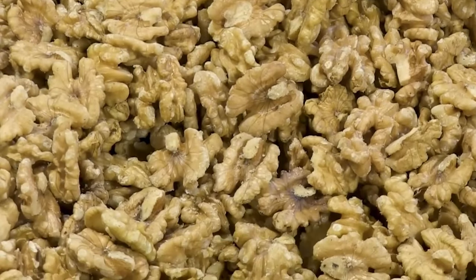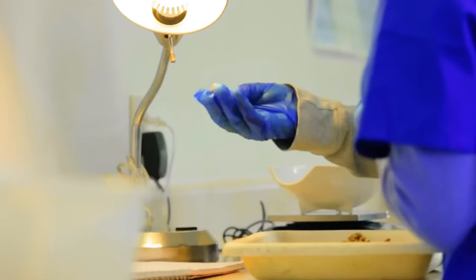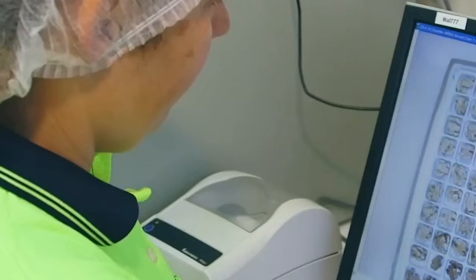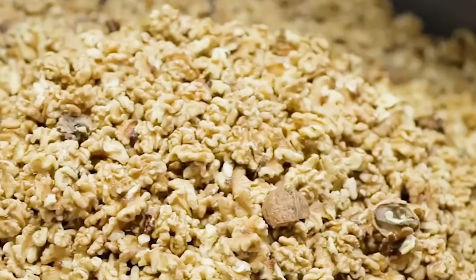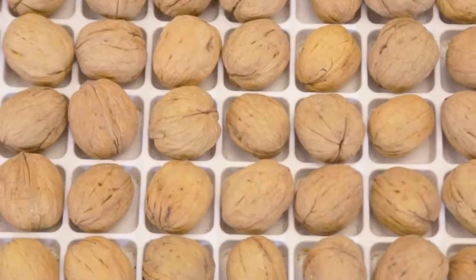Quality testing. In the collection room, the nuts undergo a thorough inspection to ensure quality and remove any impurities. If the walnuts pass the quality testing process, they are ready to be packaged for distribution.